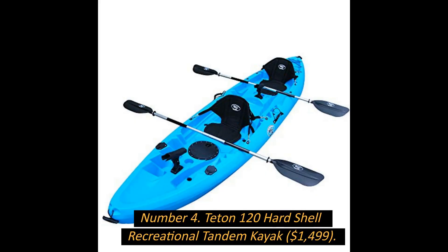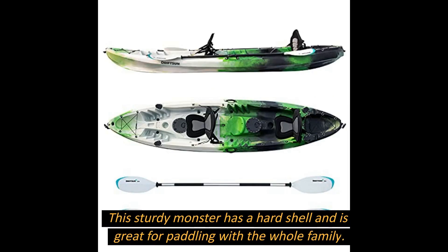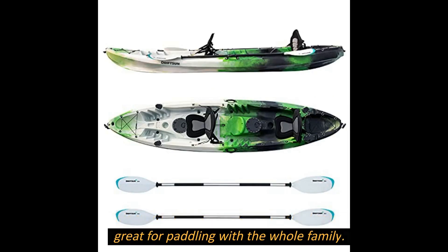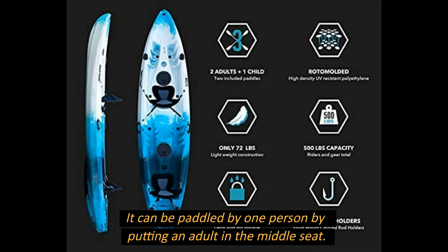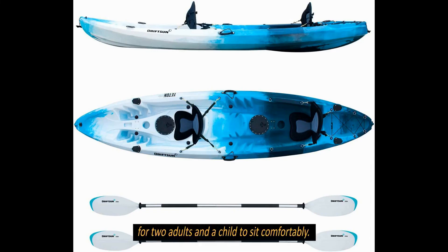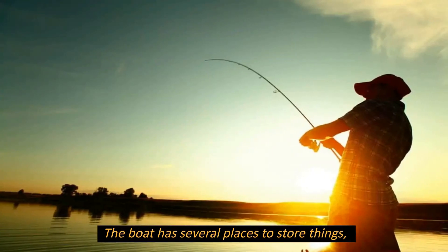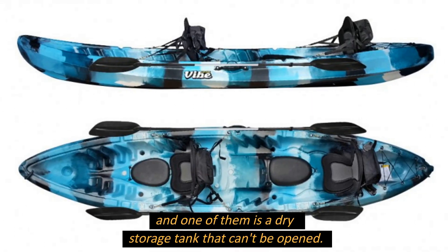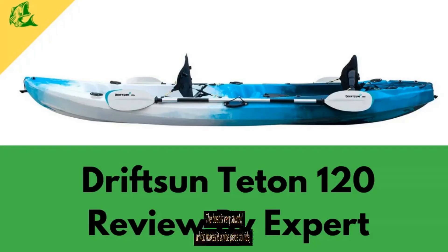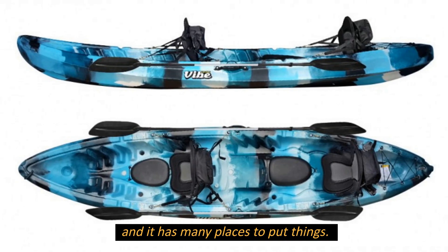Number 4: Teton 120 Hard Shell Recreational Tandem Kayak, $1,499. This sturdy hard-shell kayak is great for paddling with the whole family. It can be paddled by one person by placing an adult in the middle seat. The open-top design has enough room for two adults and a child to sit comfortably. The boat has several storage areas, including a sealed dry storage tank, and its sturdy construction makes it a comfortable and reliable ride.